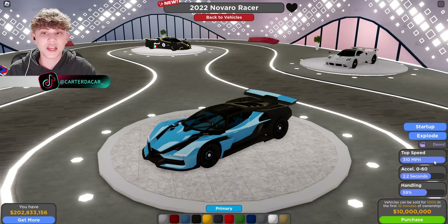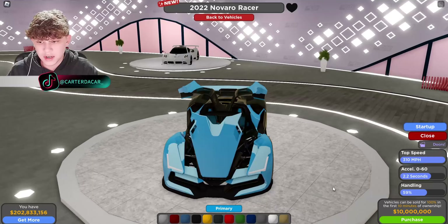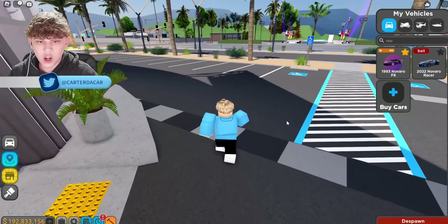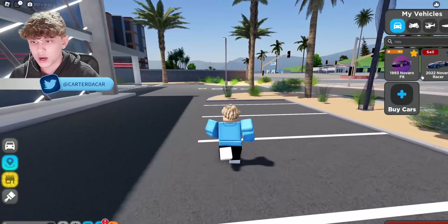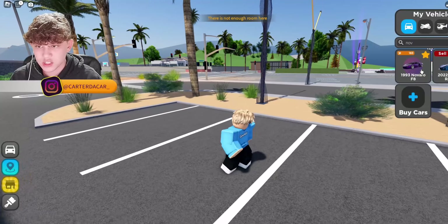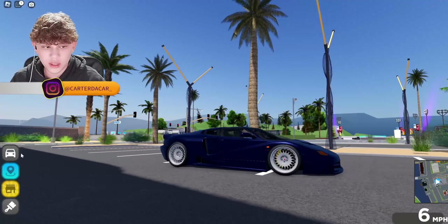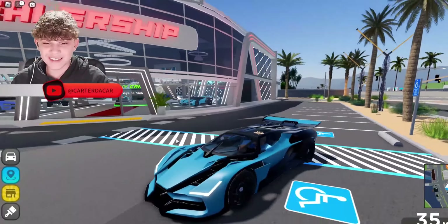This thing has a top speed of 310 miles per hour, 0-60 in 2.2 seconds, handling 59%, and costs 10 million. Wow, that's expensive. I've just got confirmation that this is, in fact, the Bugatti Bolide and not the Zenvo Aurora. It's called a Navarro. And there's also another car called a Navarro, which is supposed to be an old Bugatti — therefore making this a Bugatti as well. Let's go ahead, spec this, and test it out.